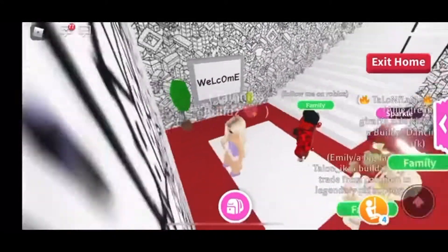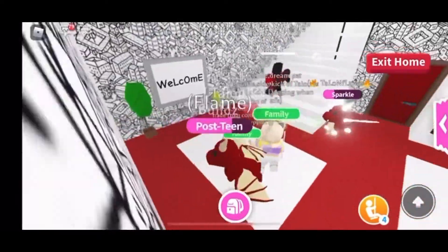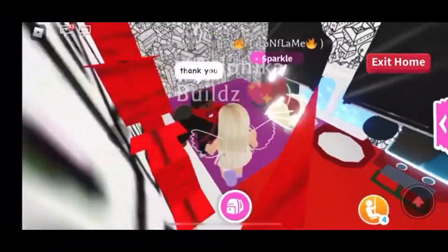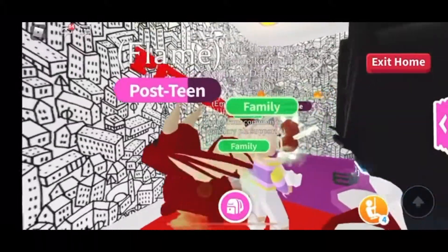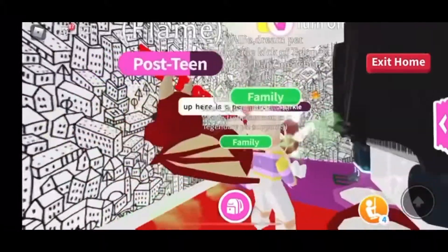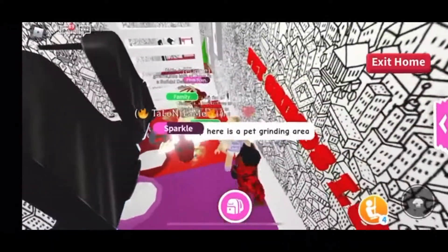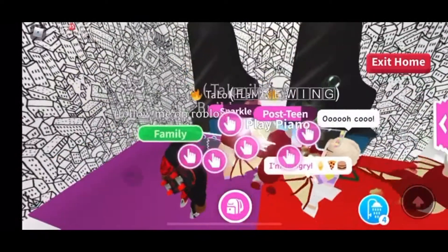Now we're going to head upstairs — let's see what he has up there. Oh look at this — pianos on the wall, bathtubs on the wall, you could take care of a lot of pets over here. This is where he does his pet grinding. That makes sense — you can definitely take care of all your pets here and get all of their needs done.